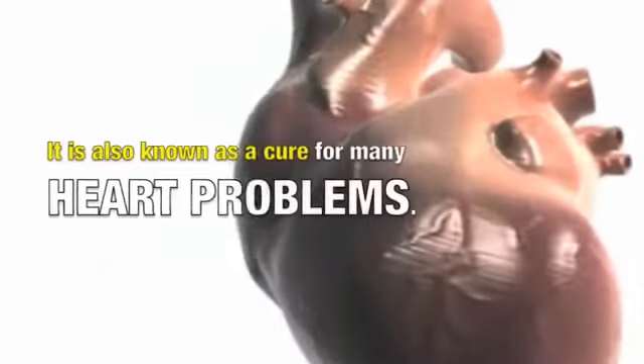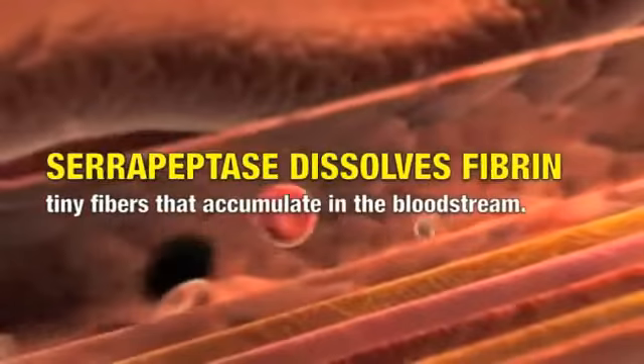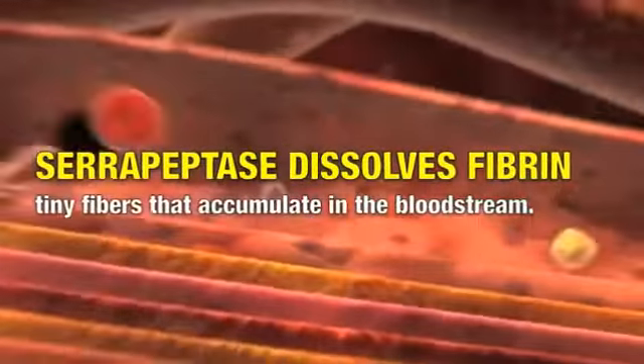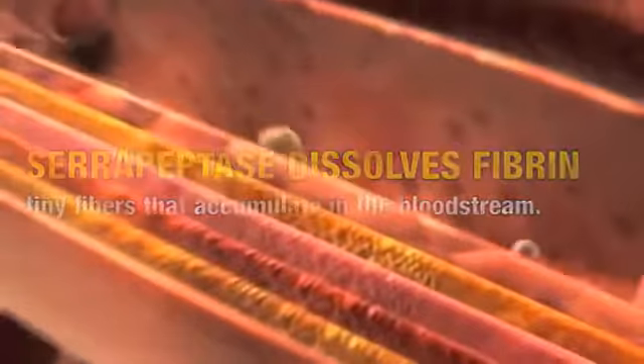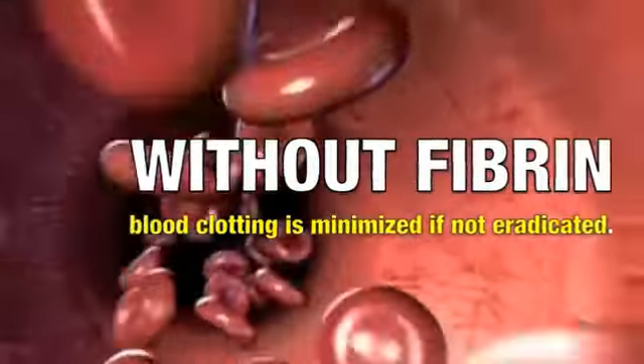Serrapeptase is also known as a cure for a variety of heart problems. The enzyme has been observed to dissolve fibrin, tiny fibers that accumulate in the bloodstream. Without fibrin, the instance of blood clotting will be greatly minimized, if not totally eradicated.